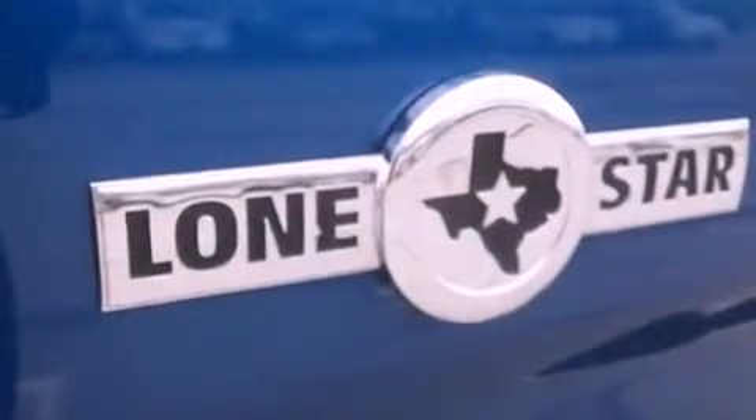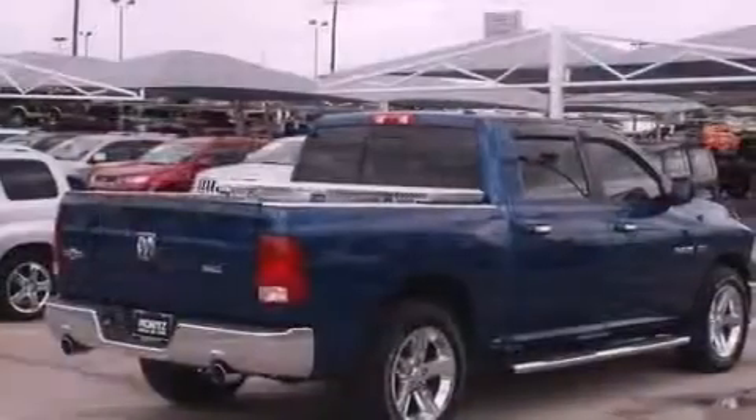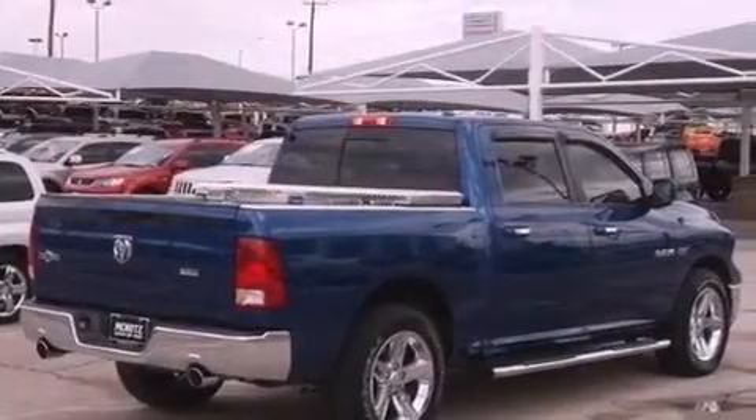A Sentry key theft deterrent system, privacy glass, an anti-lock braking system, rear curtain airbags, and cruise control.